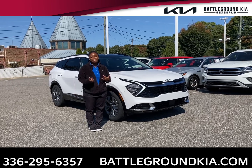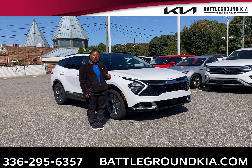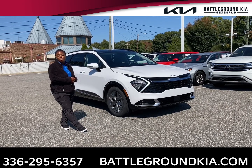Welcome to Battleground Kia. I'm Kia. This is our 2023 Kia Sportage SX front-wheel drive. As you can see, this vehicle comes equipped with your LED headlights and also your 18-inch alloy wheels.